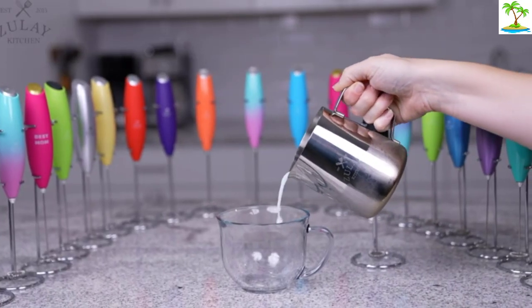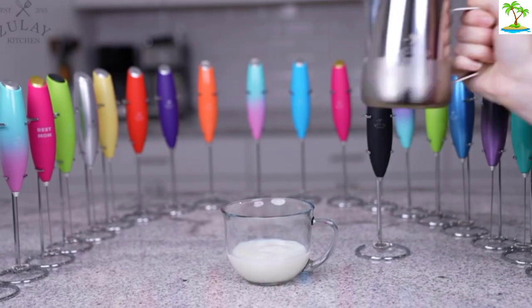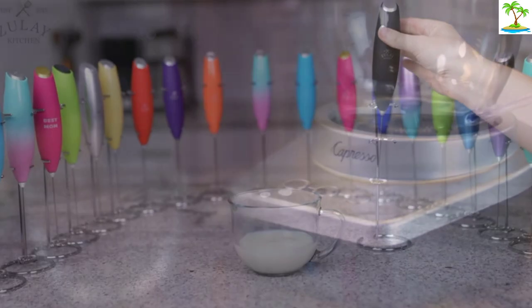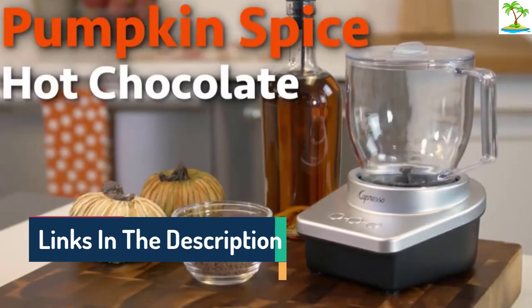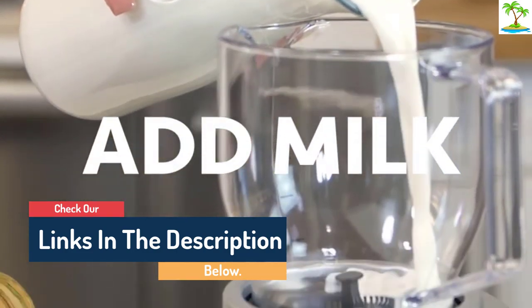Hello guys, today in this video we are going to help you find out the best milk frother on the market. I made this list based on my personal opinion and tried to list them based on their quality, durability, customer reviews, and more. If you want to see their price and find out more information about them, you can check our links in the description below.